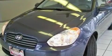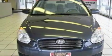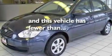Its top features include an illuminated driver's side vanity mirror, a low-tire pressure indicator, rear curtain airbags, rear seat child-proof door locks, and this vehicle has fewer than 43,000 miles on the odometer.